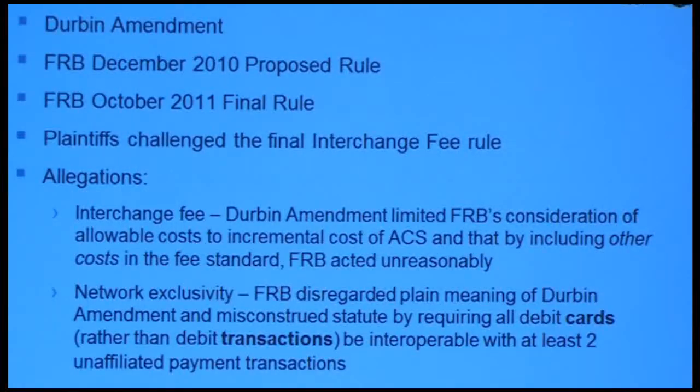I just wanted to give a high level overview. The Durbin Amendment came out as part of Dodd-Frank, and two of the key provisions were the interchange fee and network exclusivity. The Durbin Amendment required that interchange fees for electronic debit transactions be reasonable and proportional to the cost incurred by the issuer. It also prohibited issuers and networks from restricting the number of payment card networks in which electronic debit transactions may be processed to at least multiple unaffiliated networks.